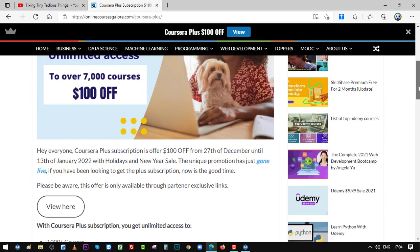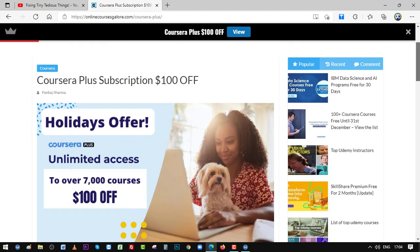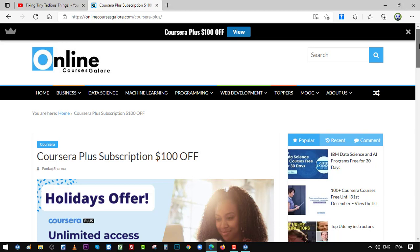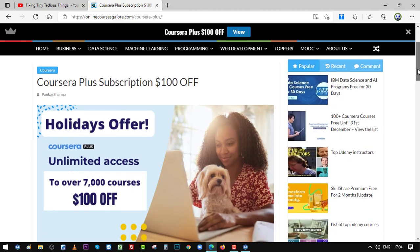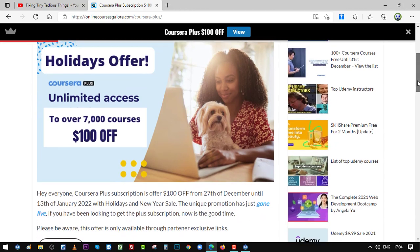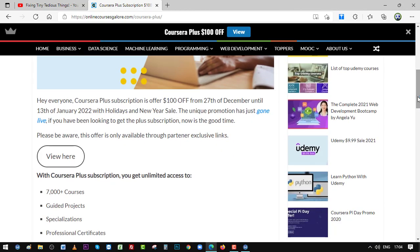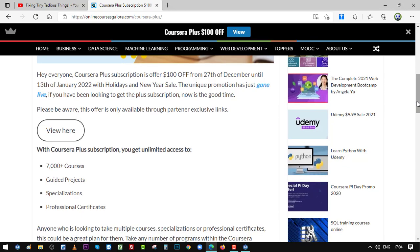The offer ends on 13th of January 2022, as you can read here. I have posted the offer on my website onlinecoursegallery.com. You can get the promo link from there, from the description box, or the first pinned comment of this video. Here is the information about the offer: you get $100 off when you sign up for Coursera Plus for the first time.